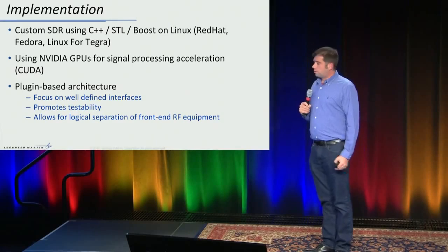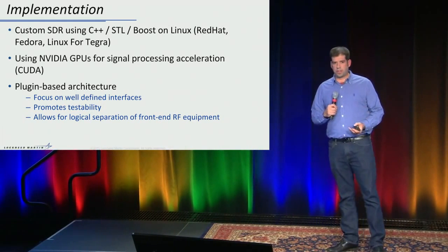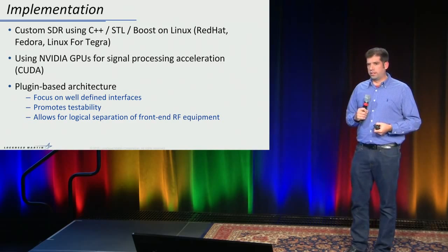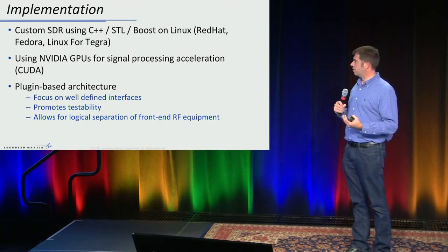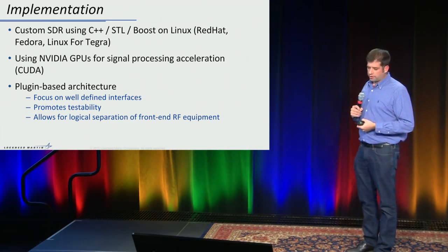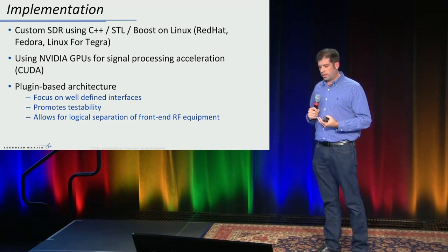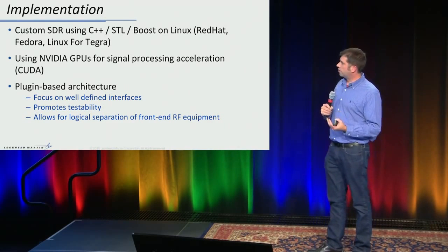A couple words about the implementation. It's a custom-built software-defined radio built with C++, the standard template library, and Boost, running on a couple different flavors of Linux. One thing that separates us from some other software-defined radio architectures is we use NVIDIA GPUs with CUDA for acceleration of our signal processing — to do a lot of the heavy lifting. We also have a plug-in-based architecture focused on well-defined interfaces, which helps promote testability.